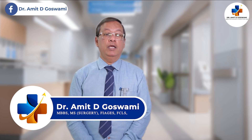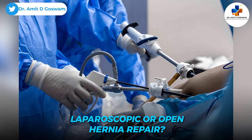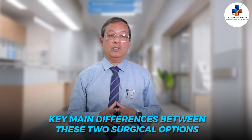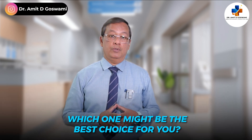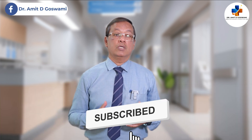Welcome back to the channel. If you or your loved one has been diagnosed with a hernia, you might be wondering what you should do — should you opt for laparoscopic or open hernia repair? In today's video, we'll break down the key differences between these two surgical options, their pros and cons, and which one might be the best choice for you.